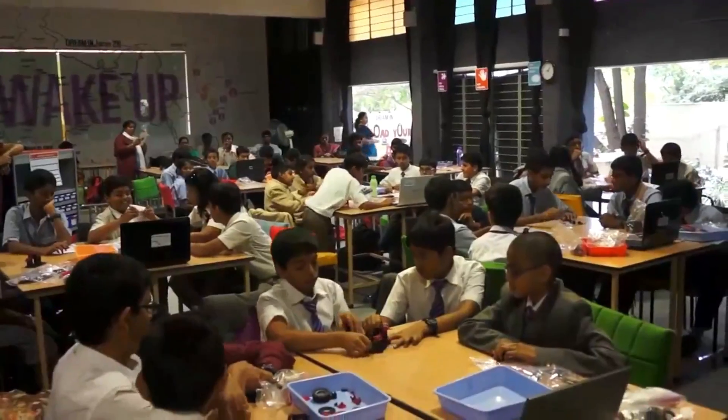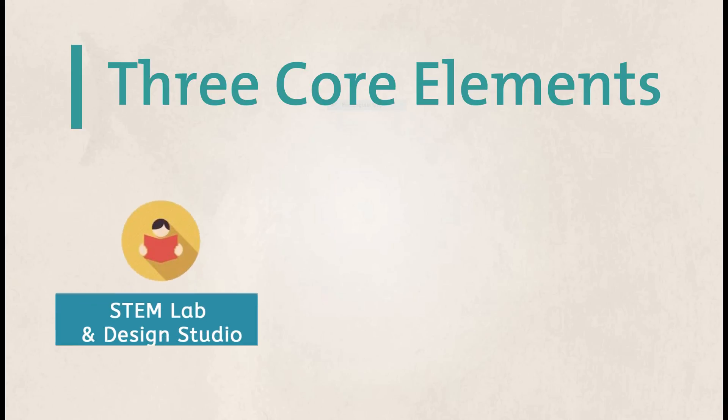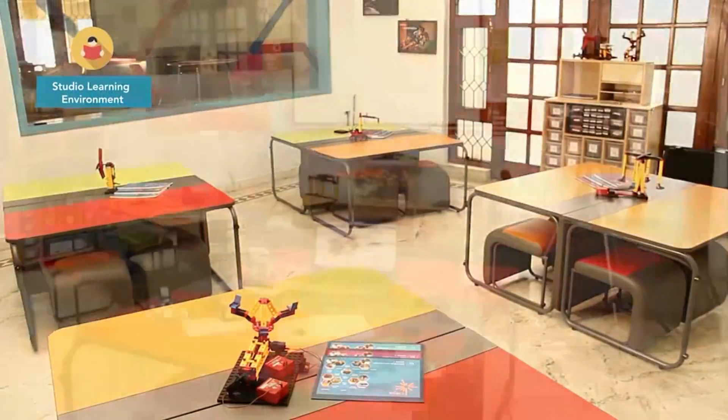As India's most awarded STEM education and design thinking program, CREA XL is built on three core elements: the studio learning environment, project curriculum, and the implementation support.